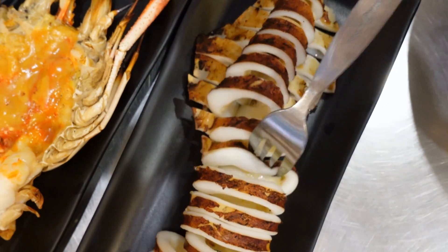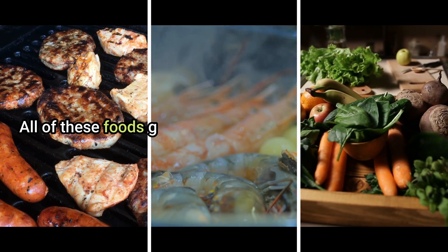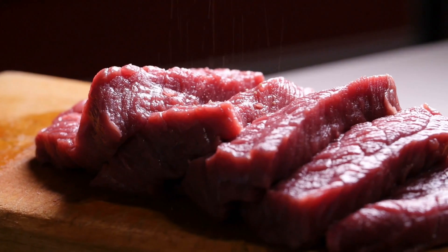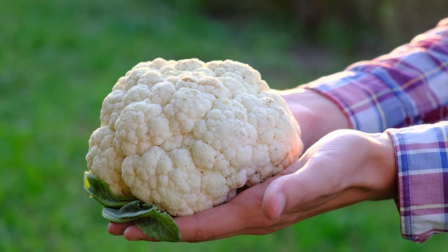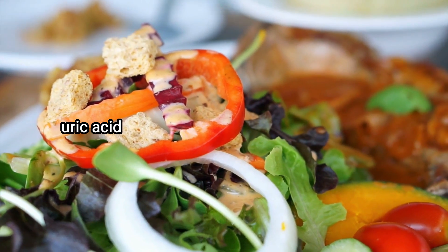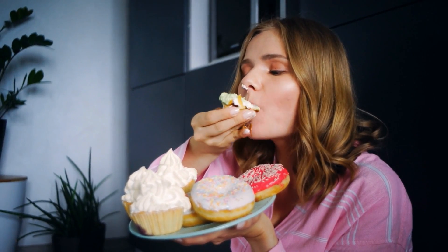Limit purine-rich foods. You can limit the source of uric acid in your diet. Purine-rich foods include some types of meat, seafood, and vegetables — all of which give off uric acid when digested. Avoid or reduce your intake of organ meats, pork, turkey, fish and shellfish, scallops, mutton, veal, cauliflower, green peas, dried beans, and mushrooms.